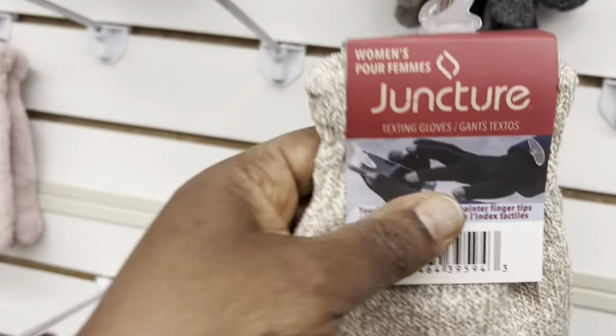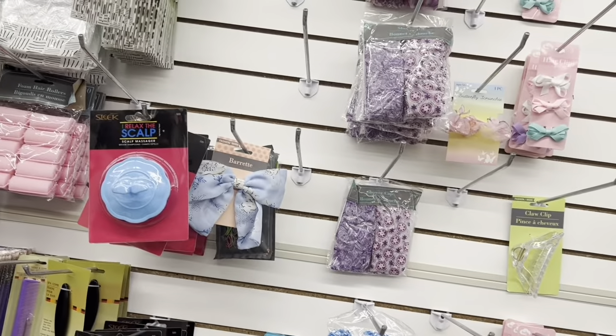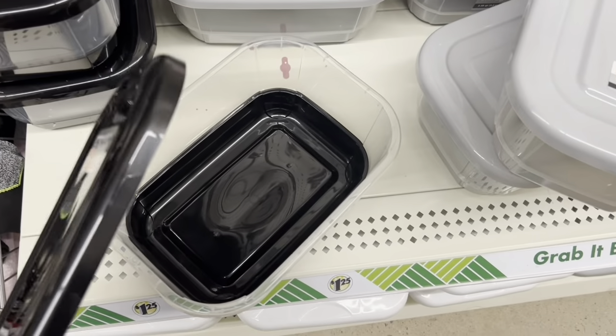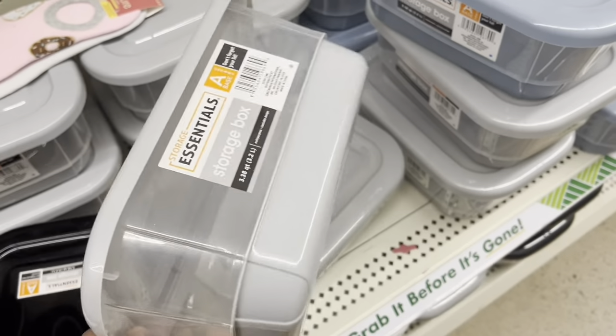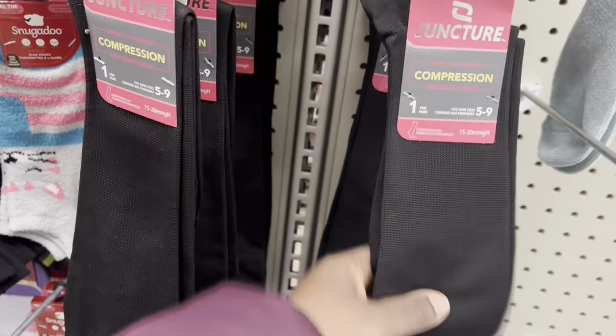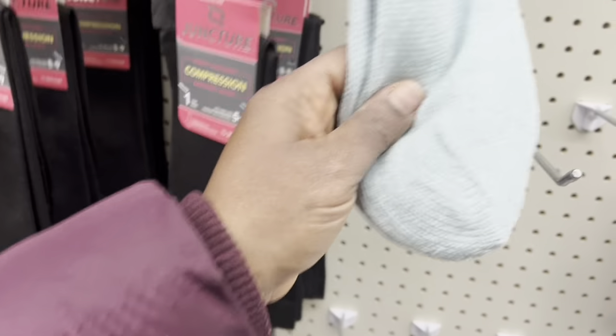These are your gloves — you can use these while you play on your phone. They also have these small shoe boxes, containers, in gray and blue. And these are very good compression socks. I purchased a pair the other day and I love them so much. I had them on the other day and they were so good.